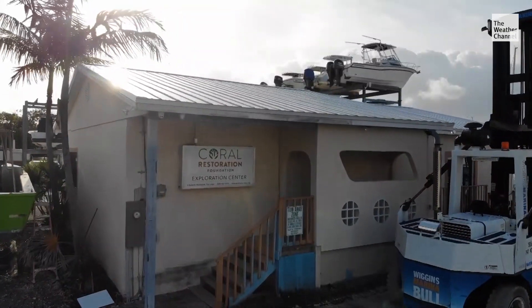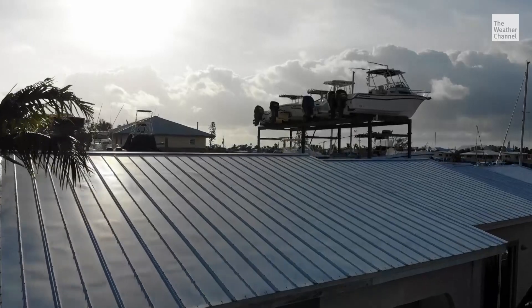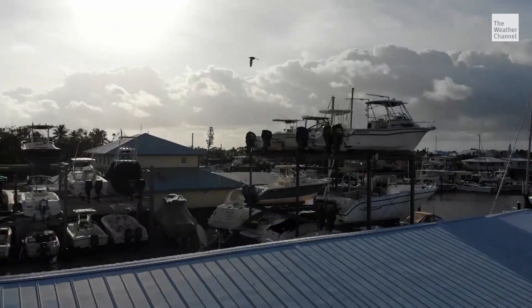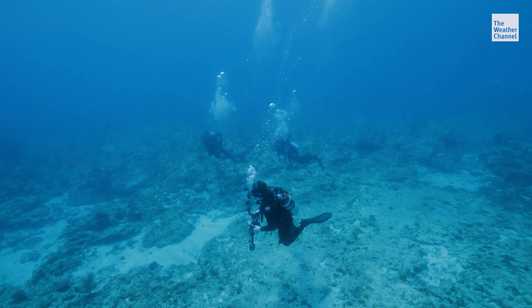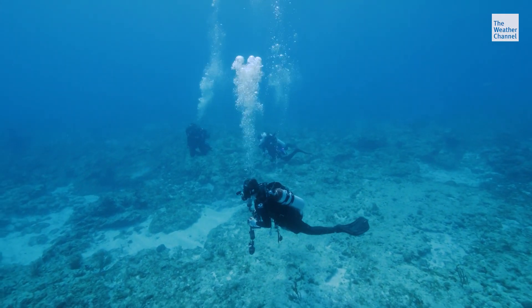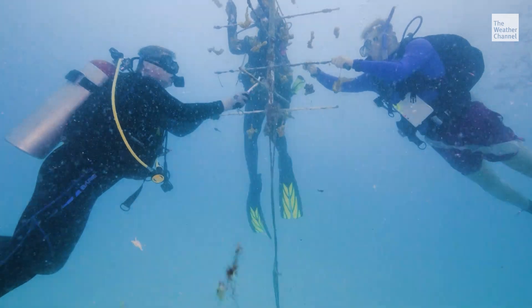Enter the Coral Restoration Foundation. They maintain offshore nurseries in Key Largo, Florida that grow coral and then outplant them back into their natural habitat. This restoration process is a big undertaking — they've enlisted some help from aquariums and zoos around the country.